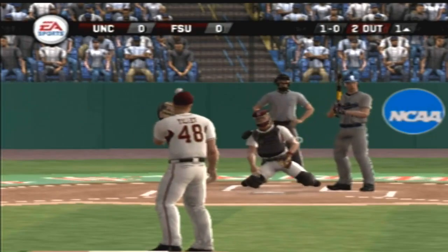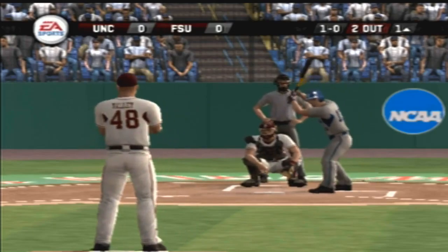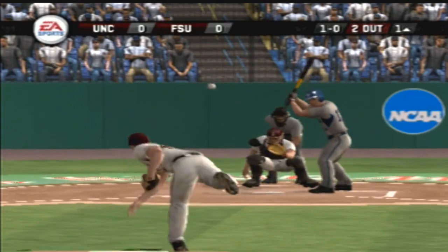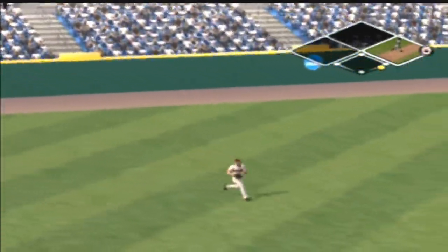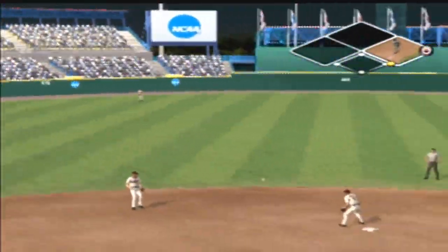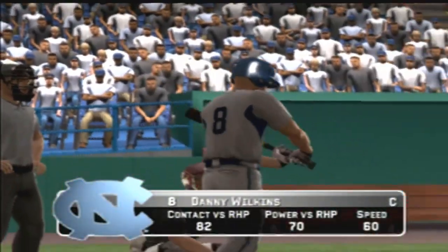Number 13 is up next. First takes a fastball inside. A ground ball headed for the hole — that one had eyes. The fielder comes up with it and throws. Number eight is digging in.